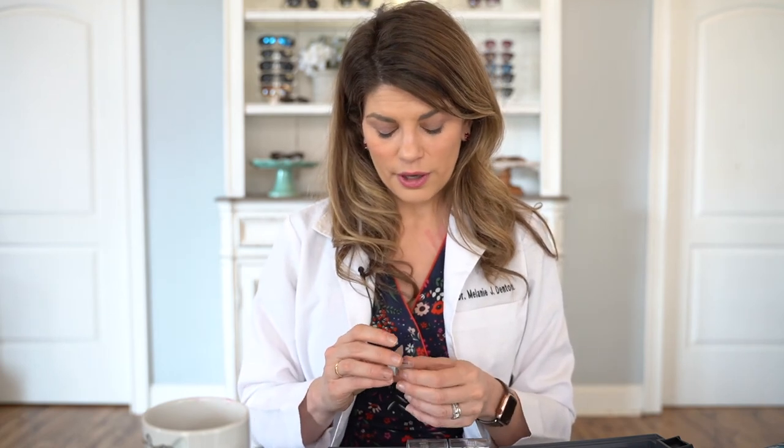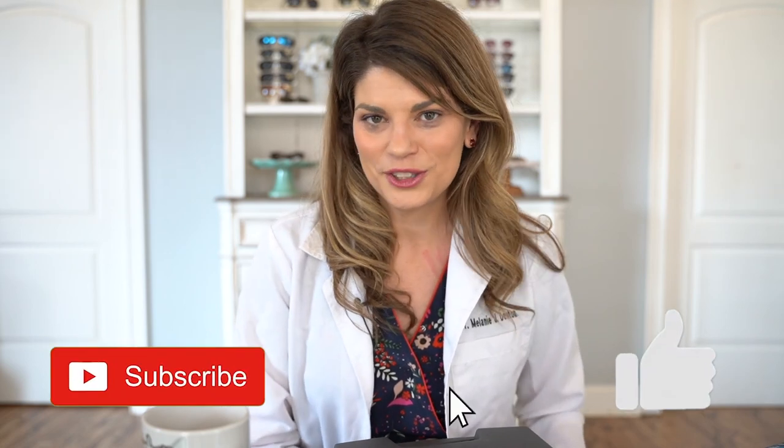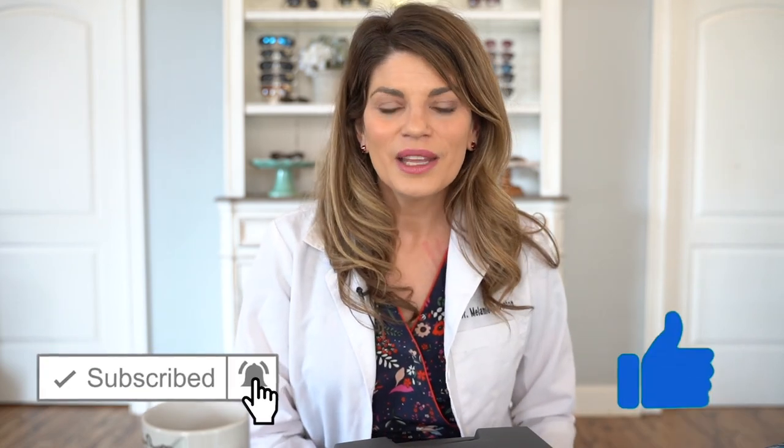If you have questions about whether you might be a scleral lens candidate and you live in my area, call my office — we love doing these fits. As always, this is not medical advice; if you feel you have an irregular cornea, please talk to your eye doctor about your options. Thank you for tuning into our channel — we hope to see you next Wednesday at four o'clock.